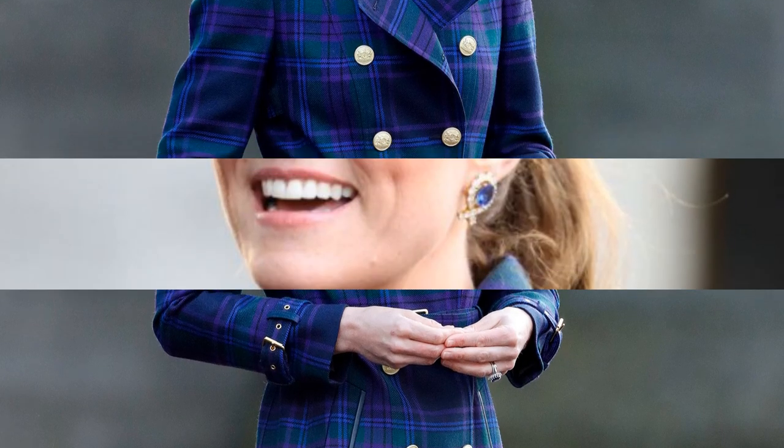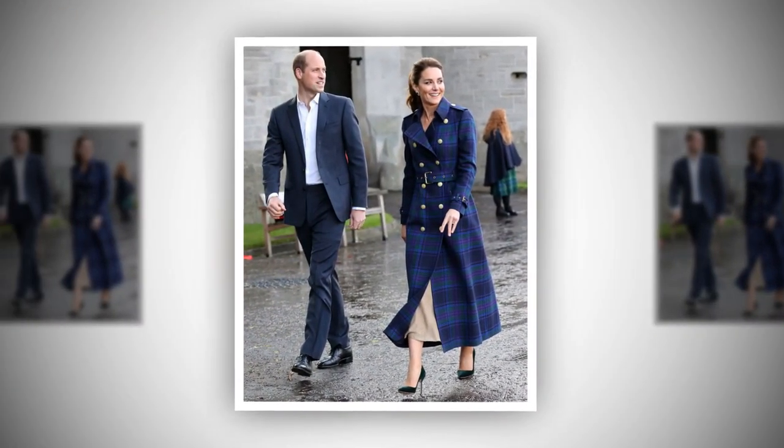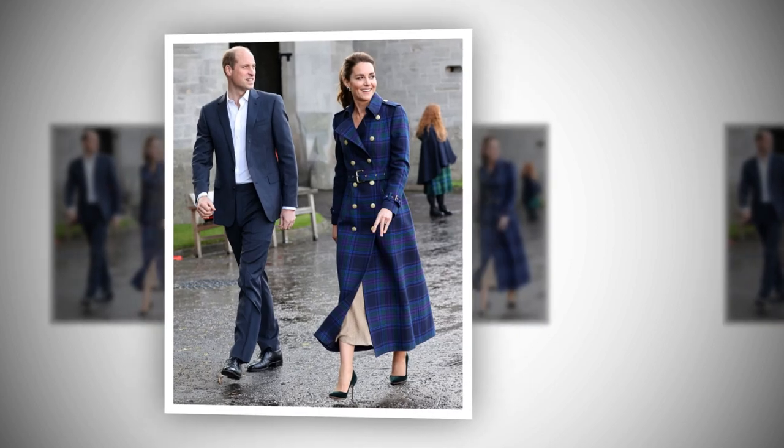She opted for a tartan full-length coat with gold details by a British brand. The jacket features a military-inspired pattern on each shoulder, hooks and bar closures at the centre front neck as well as on both chest fronts, with a buckled belt that tightens at the waist, giving it a snug fit that complements the Duchess of Cambridge's slim frame.